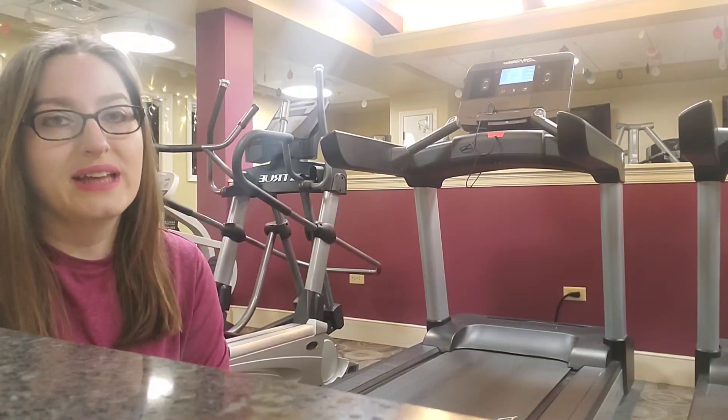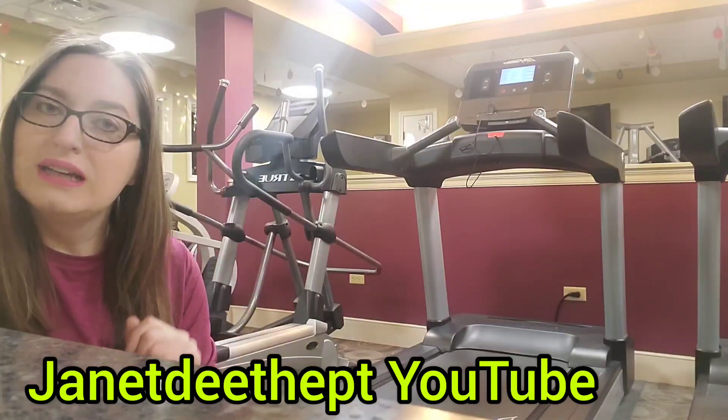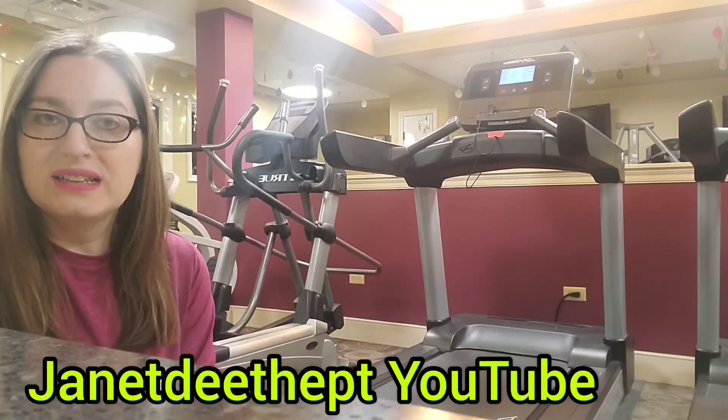If you really like this video, go ahead and press like, share, subscribe, tell your friends and neighbors. Janet D, the PT.